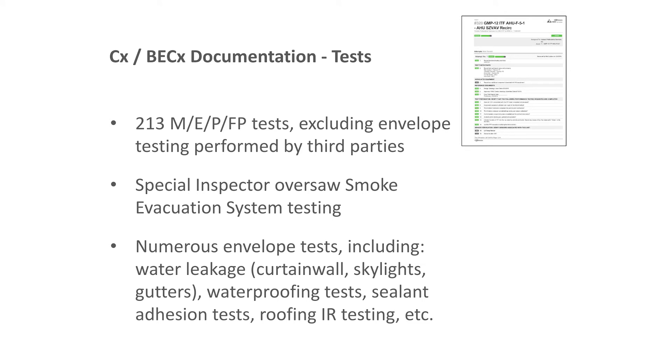There were 213 MEP functional tests created, many of which were integrated system tests involving an air handling unit with its associated VAV boxes, exhaust fans, and related equipment. Envelope testing was developed between our building envelope CXA and Terracon as testing authority — conducted outside CX Alloy but with results uploaded into it. A special inspector oversaw the smoke evacuation system as required by code.